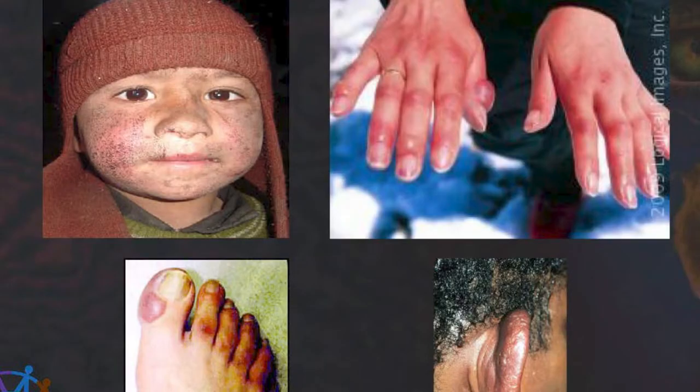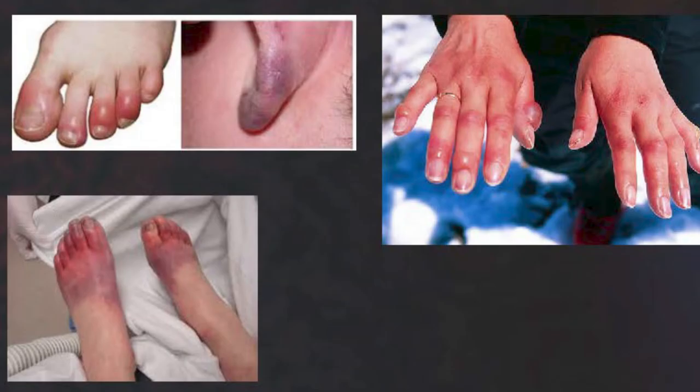Frostbite happens when exposed skin freezes and the damage could be mild to severe. The most affected areas of frostbite would be your fingers, your nose, your cheeks, your ears, and your toes.